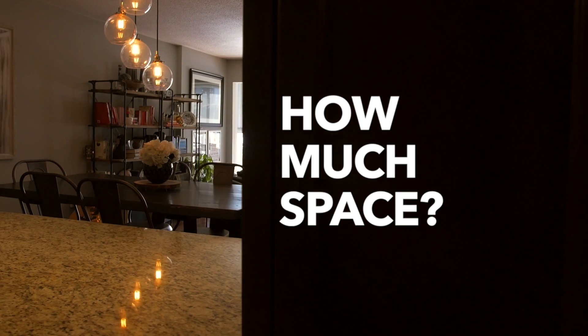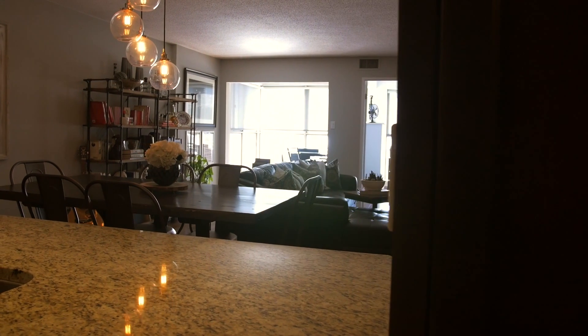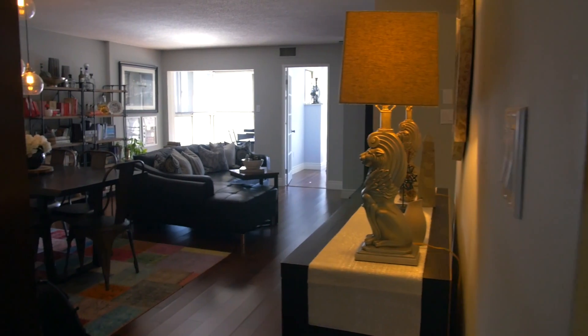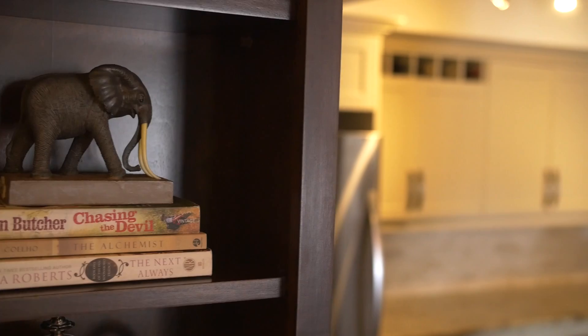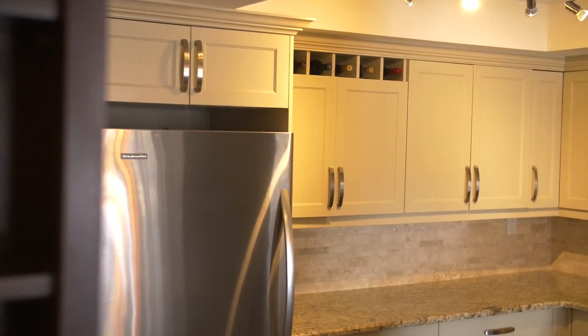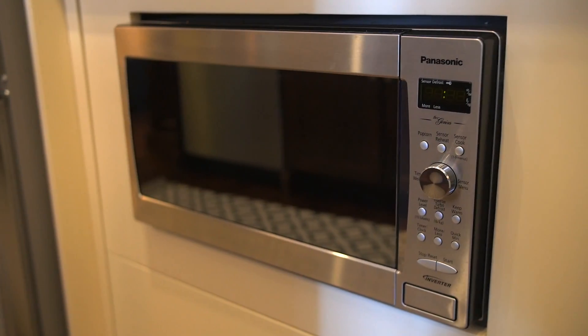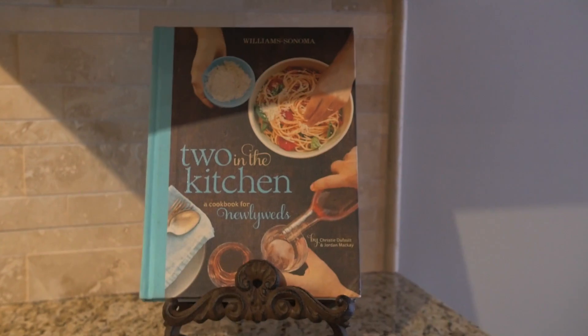Worried about space after seeing too many tiny new condos? Well, just relax. Unit 804 should not disappoint. This two-bedroom unit with den offers over a thousand square feet of urban space. In your kitchen, you will have the counter space, the lighting, and the appliances to take you to new culinary heights.